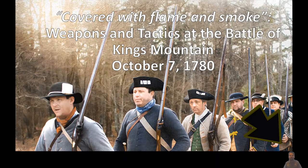Hey everyone, Ranger William here, back again with another episode of Covered with Flame and Smoke: Weapons and Tactics at the Battle of Kings Mountain, October 7th, 1780.